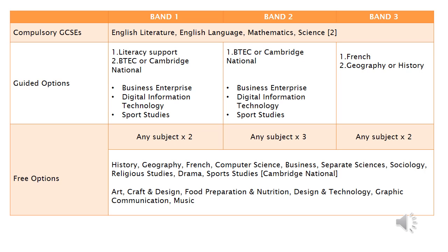All students are required to do five compulsory subjects: English Literature, English Language, Mathematics, and two sciences. This is a combined science so we will still include Biology, Chemistry and Physics, but it will only be worth two GCSEs.